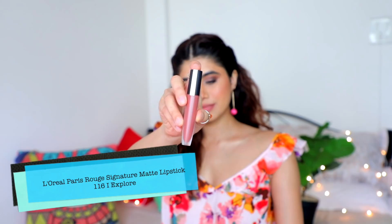The L'Oreal Paris Rouge Signature Matte Lipstick in 116 'I Explore' is extremely lightweight and very thin — you need to build it up with about five to six layers to see its true pigmentation. I chose it because it's very comfortable and you can't even tell you're wearing a lipstick. You can also apply it on your cheek as a blush, so it's basically like a tint.